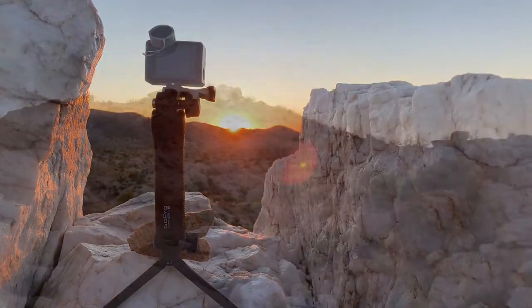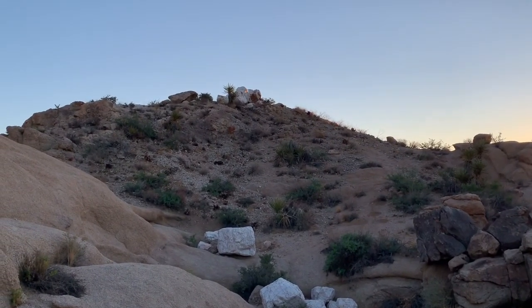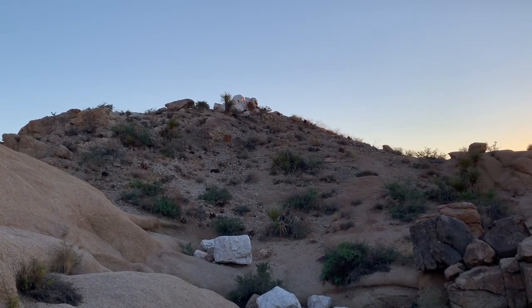That quartz is up there with the sunrise rising on it. Isn't that amazing?